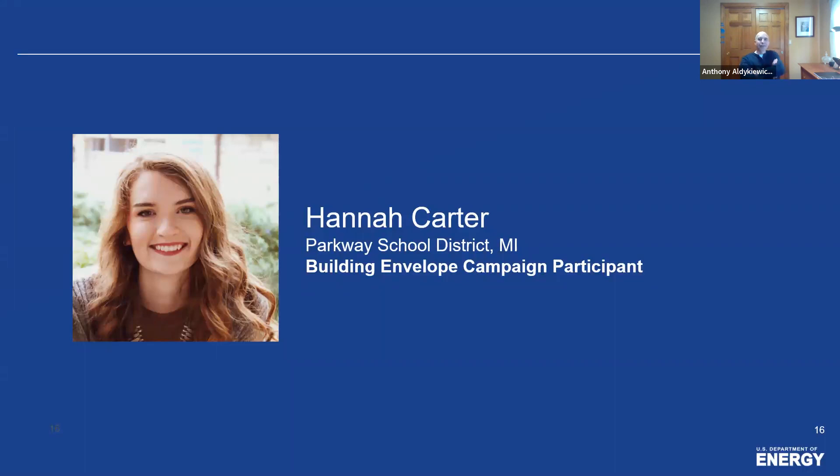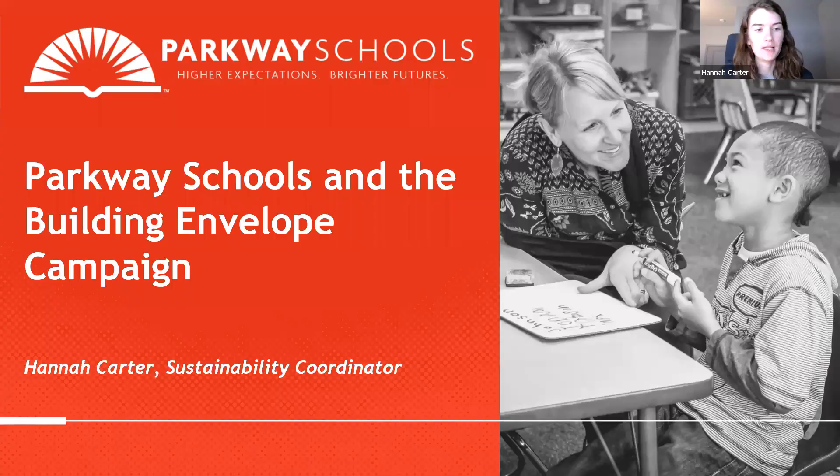With that, I'm going to hand it over to Hannah Carter. She's a participant in the Building Envelope Campaign, so I'll let her introduce herself and talk about her project.